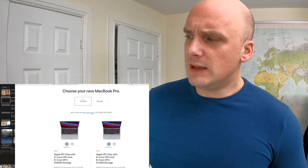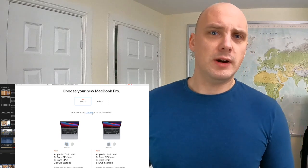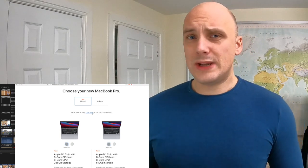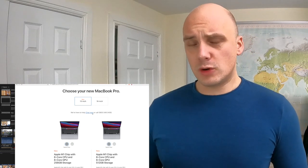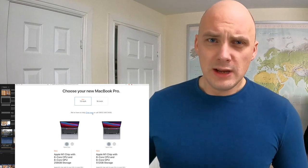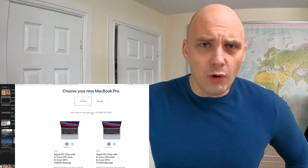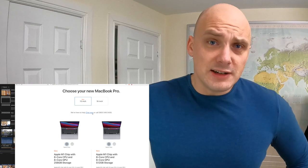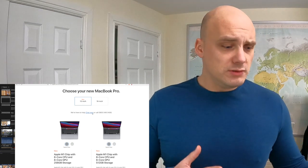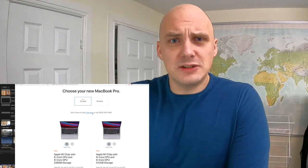It's only gone and taken me a good 11 to 12 years to finally buy a new computer. I have been running a 2009 27-inch iMac — a quad-core 2.6 — upgraded to a 2 terabyte internal hard drive with 16 gigs of RAM. It's done me 11 years and it's still going. I've only sold it because I thought I could take the cash and plow it into my next new computer.